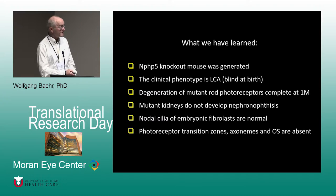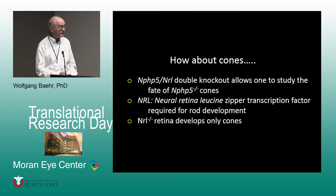What we have learned: the NPHP5 knockout was made and the clinical phenotype is LCA, a non-syndromic ciliopathy. Degeneration of mutant rod photoreceptors is complete at one month. Mutant kidneys do not develop nephronophthisis. Nodal cilia of embryonic fibroblasts are normal. Photoreceptor transition zones, axonemes, and outer segments are absent.